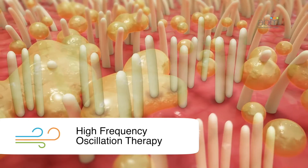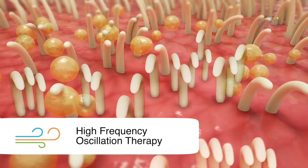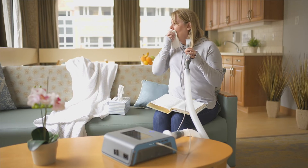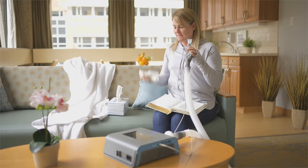The second therapy is high-frequency oscillation to mobilize secretions. This therapy gently shakes the airways internally to break up and thin secretions stuck in the lungs, so patients can cough it up or suction it out.